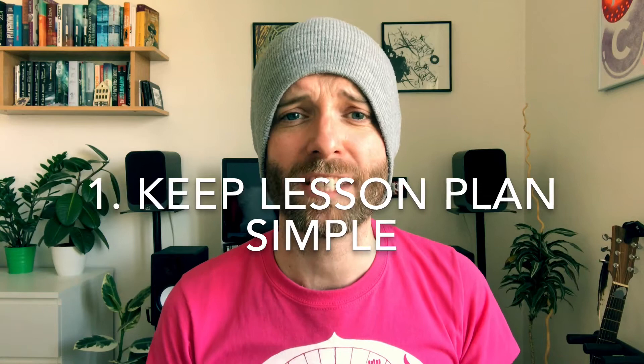So my first tip is just to keep the lesson plan simple. I'll be doing a video soon on what I think makes a great first ESL lesson, but to summarise: just keep it to introductions — introducing yourself and getting your students to introduce themselves. Find out what their passions, hobbies and interests are, because that's what you'll get the most currency from conversation-wise in future lessons.